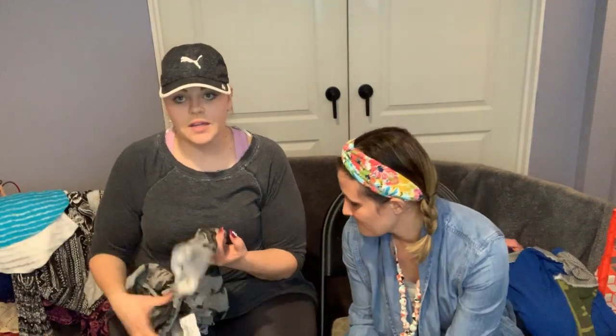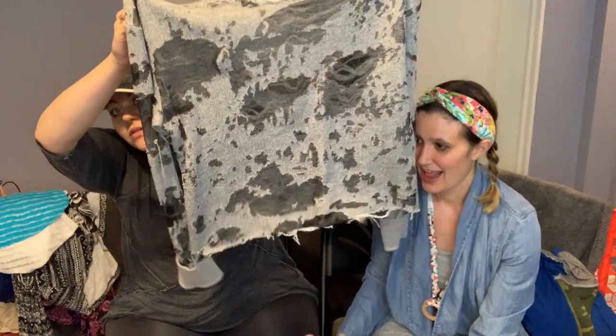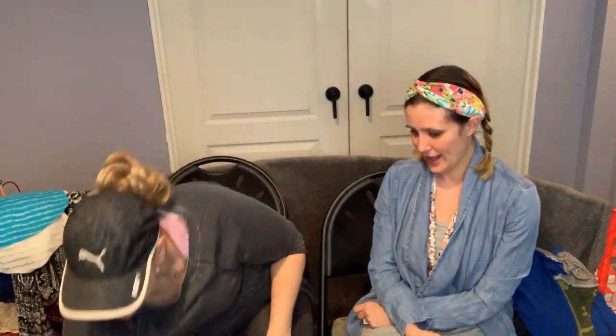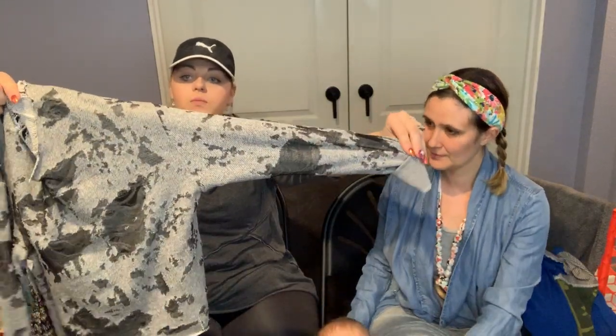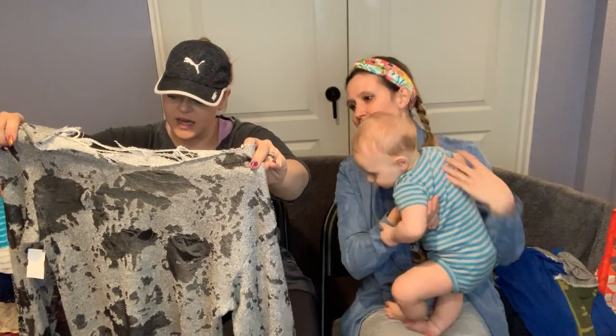I don't know this brand — it doesn't have a tag — but it's really cool and chic, very grunge. It's got all these holes and burnout details. You could wear it with a big open neck or off to one side. I'm going to say it's a small because you'd want it oversized.